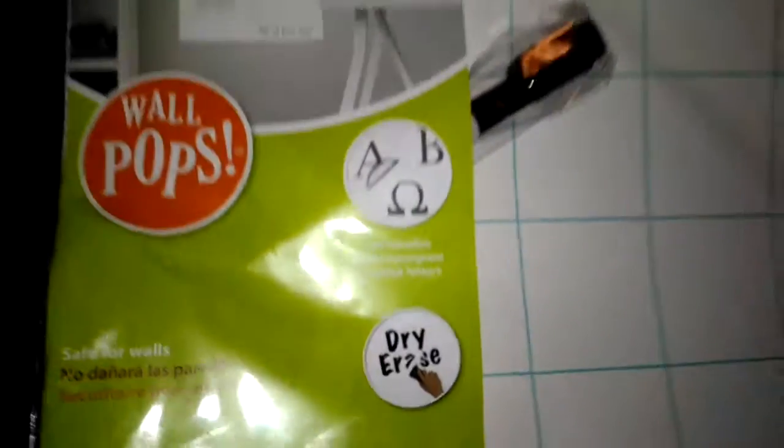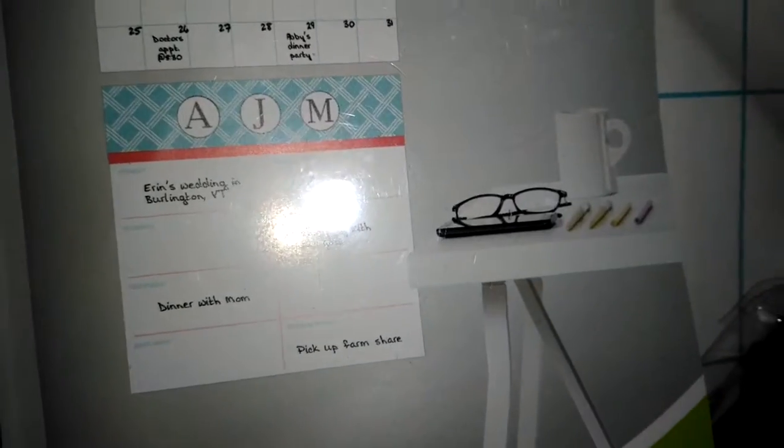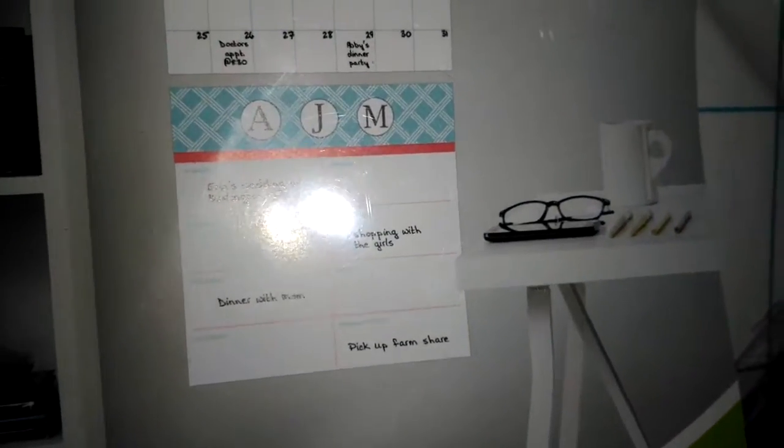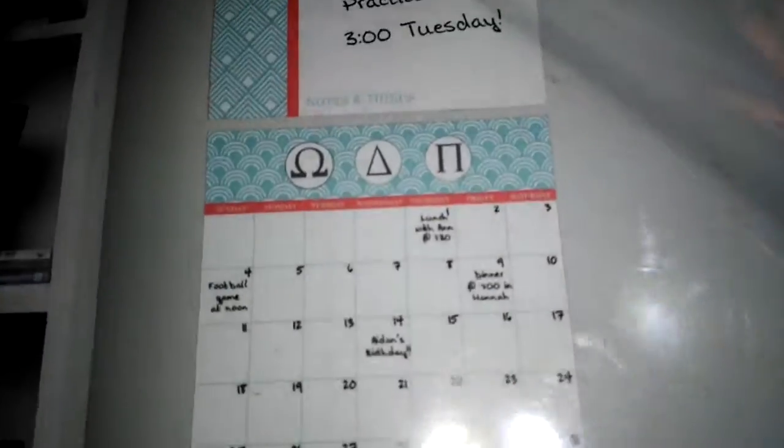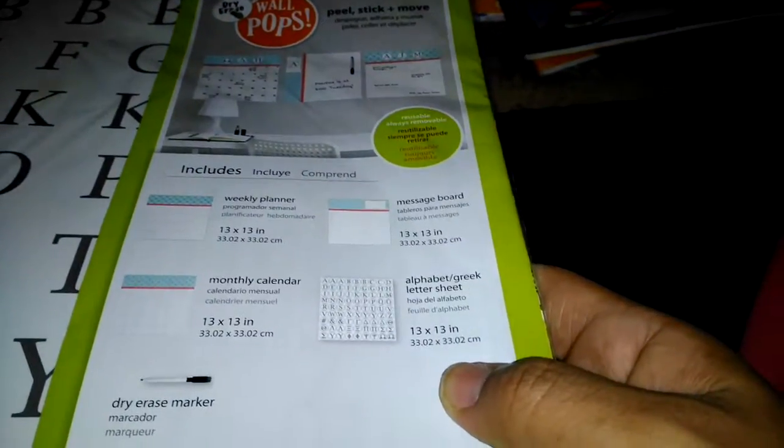It's three different pieces — Wall Pops, safer for walls, personalizable with a monogram or Greek letters. I haven't opened it yet, but it looks like it has a weekly schedule — Sunday, Monday, Tuesday, Wednesday, Thursday, Friday, Saturday, notes and things — a monthly calendar, and then a blank notes section. It comes with a dry erase marker.